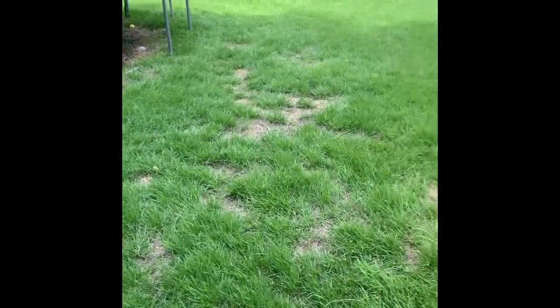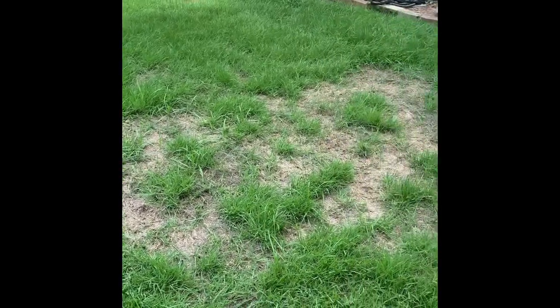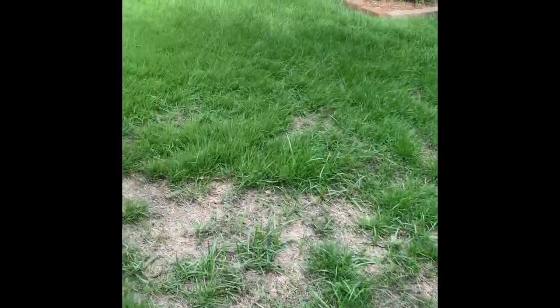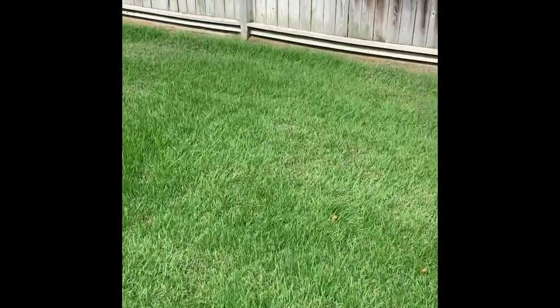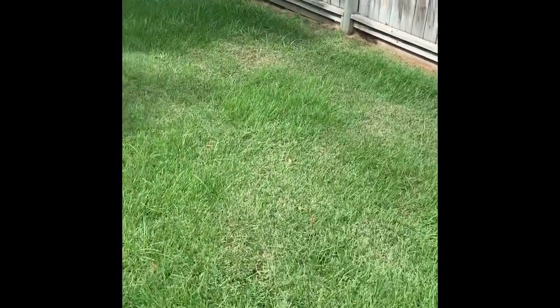We know we're watering, we know we don't have any problems, and we have areas like this that are starting to come up and get worse. There are really two things it could be: subsurface insects such as grubs, or surface insects such as chinch bugs, webworms, stuff like that. Another telltale sign of insects - as you can see, the grass looks really really good as we pan around.